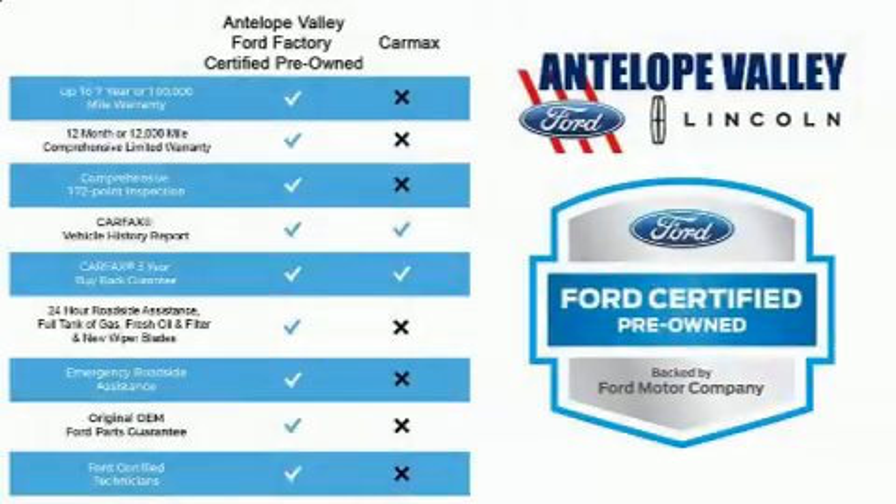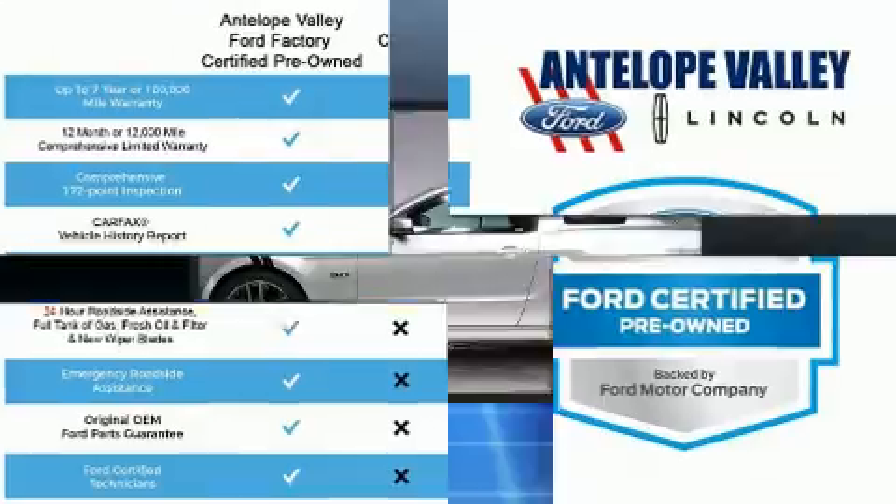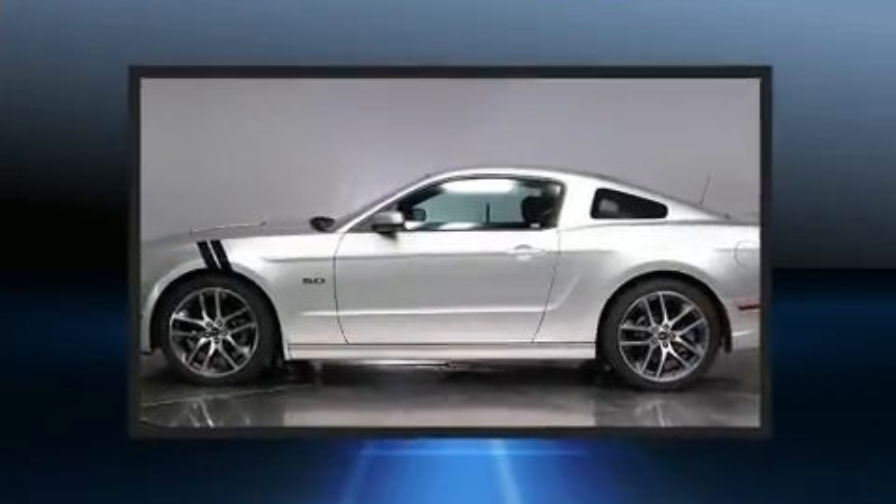Step into the 2014 Ford Mustang. This two-door, four-passenger coupe still has fewer than 40,000 miles.